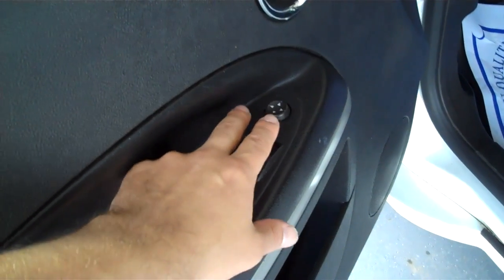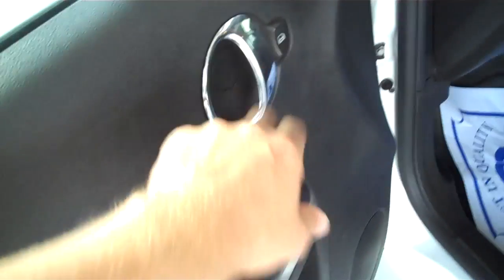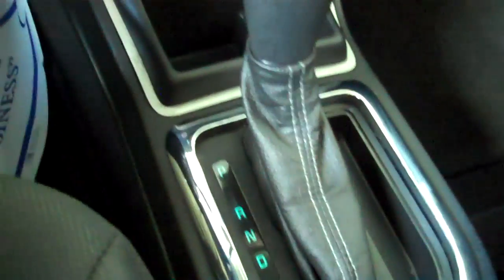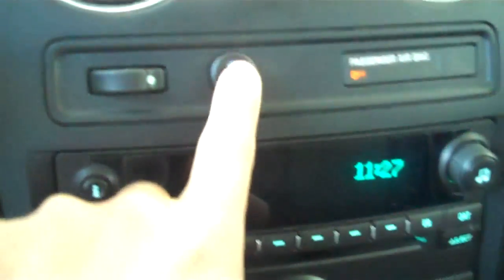On the interior, it has a nice black trim, power windows, power door locks and power side view mirrors, power driver side seats, and black and gray cloth interior. It has an automatic transmission, CD player, traction control, and cruise control.